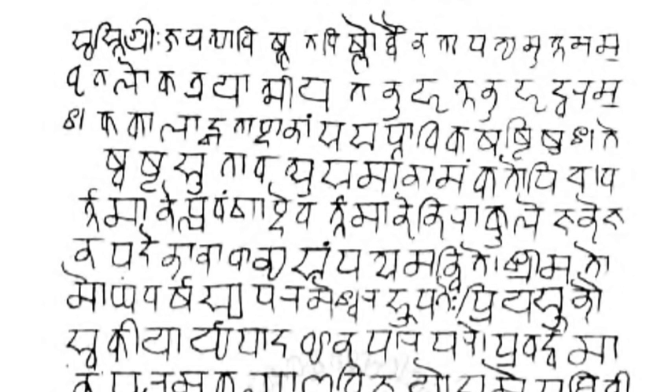Hindi uses the subscript dot for the Persian, Arabic and English sounds: qa, kha, gha, za, zha, and fa, and for the allophonic developments ra and rra. Sindhi's and Saraiki's implosives are accommodated with a line attached below. Aspirated sonorants may be represented as conjuncts or ligatures with ha.